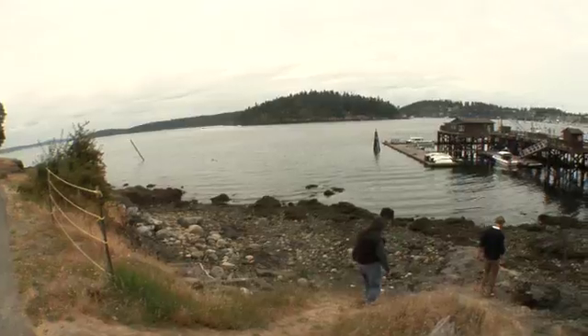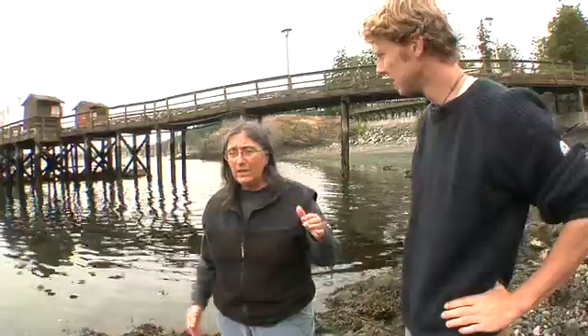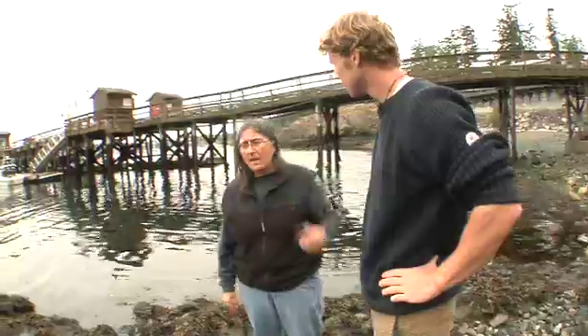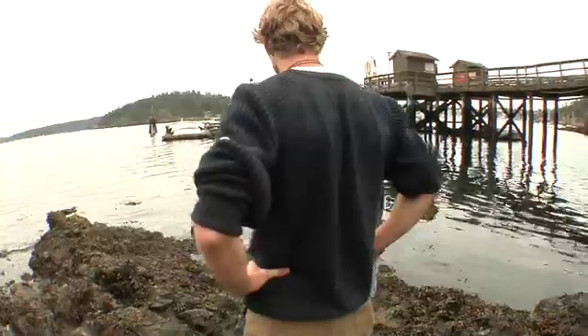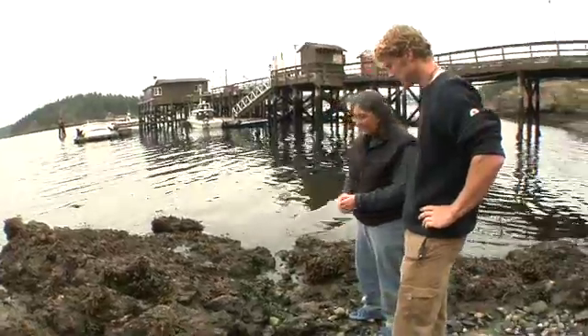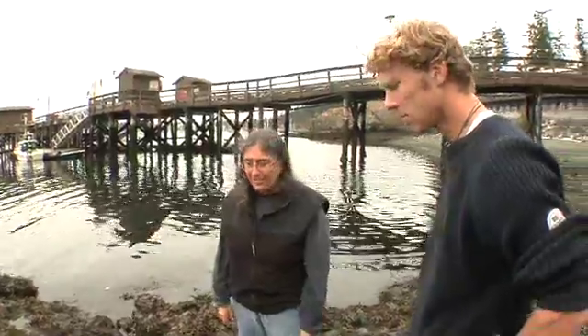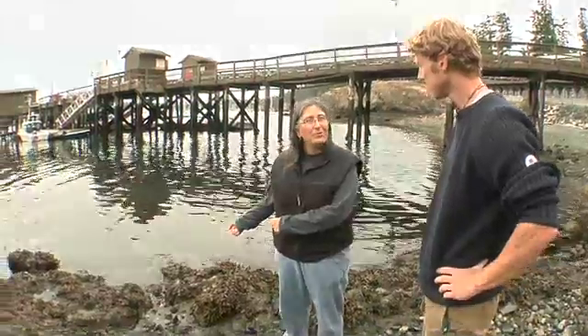Tell me, where are we standing now? We're in the mid intertidal zone, which means we're in sort of the middle range of the shore — between the high tide where the water completely covers the shore, and the low tide, the lowest part of the shore that's only exposed on a few days of the year. I'm Diana Padilla, professor of ecology and evolution at the State University of New York in Stony Brook, and I do my summer research every year here at Friday Harbor Laboratories. The organisms that live here have to, every single day, be able to deal with both being covered by water and being exposed to the air — they've got to be able to do both the things a normal marine organism does and all the things a terrestrial organism has to do.